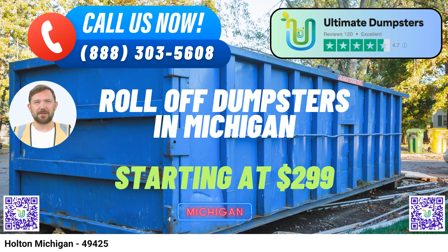Placing an order with Ultimate Dumpsters is easy. You can call our hotline or use the QR code provided in this video to conveniently order online. As a special promotion, our current platform is offering a generous 25% discount on dumpster rental orders when you place your order online. Did you know that Holton is nestled within the picturesque landscape of Newaygo County, offering stunning natural beauty and outdoor recreational opportunities? Ultimate Dumpsters is here to make your waste management hassle-free in this scenic Michigan town.